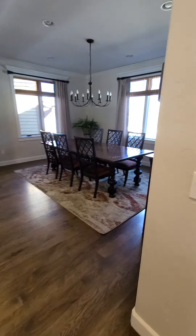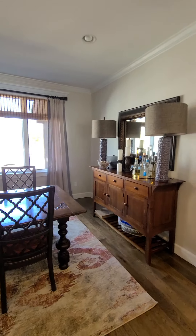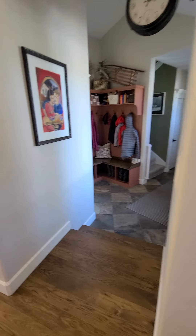Wow, this is really pretty. Big dining room for at least eight people. Really lovely window coverings, excellent trim, good drywall finish.